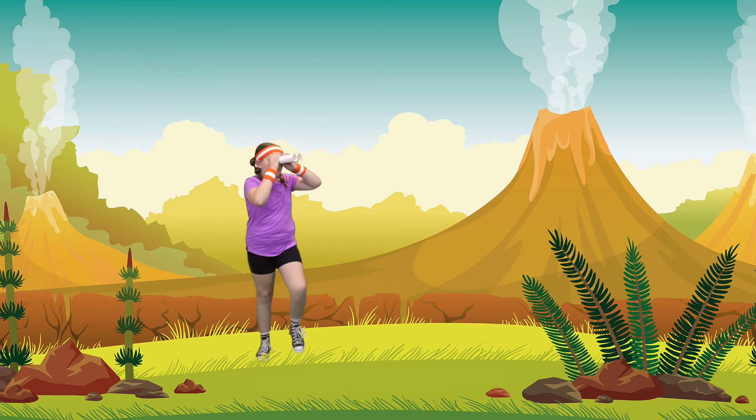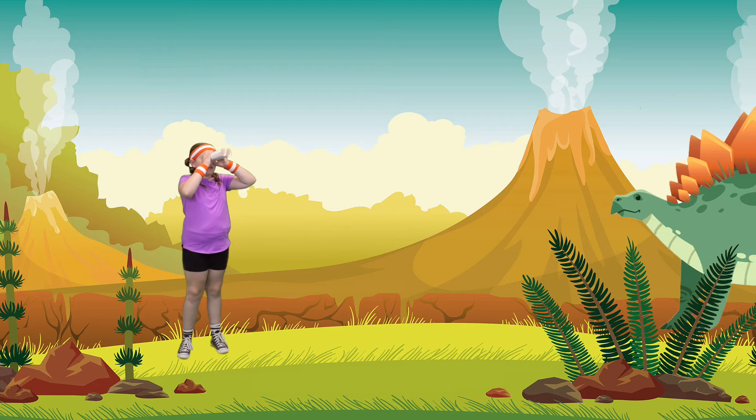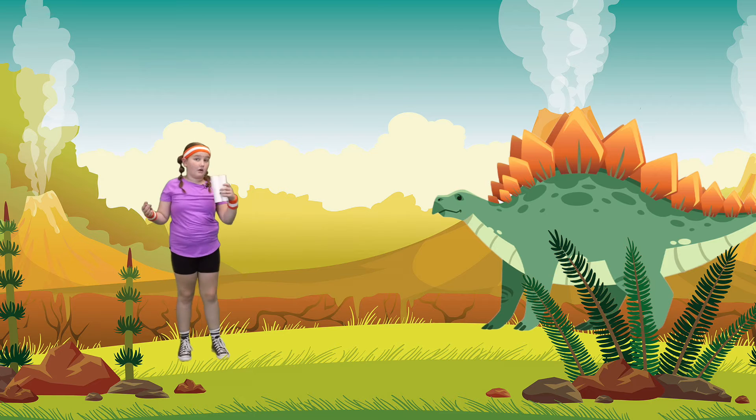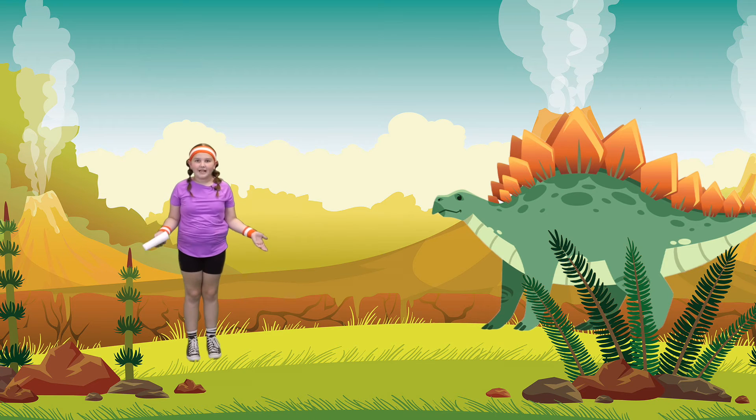Come on, walk with me. Whoa! It's another big dinosaur. Do you guys know what type of dinosaur it is? This one's a Stegosaurus. Do you guys think this is a carnivore or an herbivore? I think it's an herbivore because it eats plants.